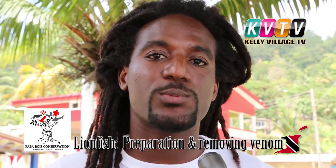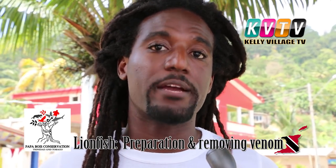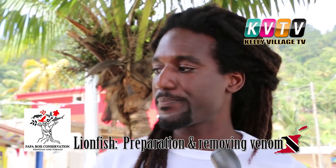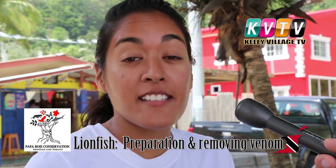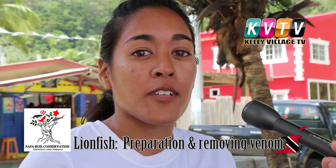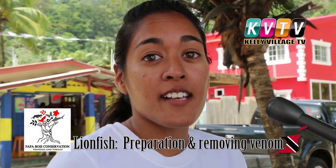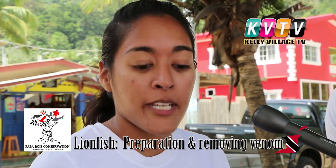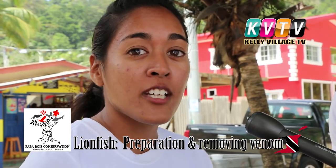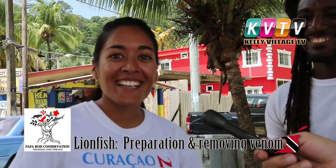We've just demonstrated how to properly handle, remove the spines, and prepare lionfish for consumption. Ask your local fishermen or restaurant whether they sell or prepare it and give it a try. The best thing to remember is that the spines are venomous but easily treated with heat. To date, no one has ever died from a lionfish envenomation. The reason to be concerned about lionfish is because of the impacts they can cause to our ecosystem — not their venomous spines. Thank you for watching.